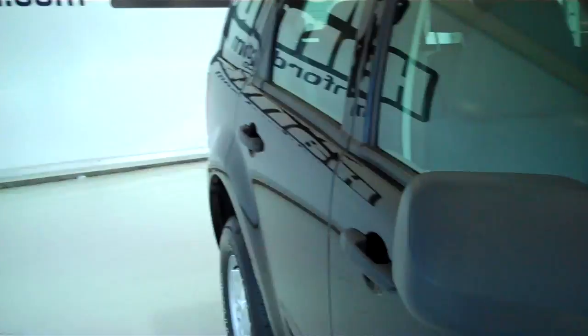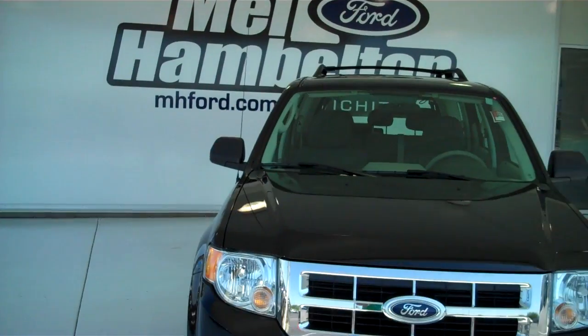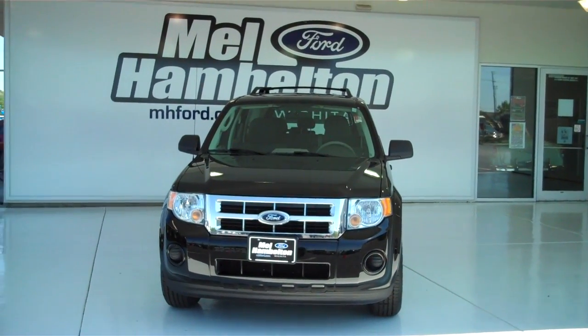And many more pre-owned vehicles at mh4.com, where you can come on out and see us in person at the corner of 119th Street and Kellogg. We sure do hope to see you soon.